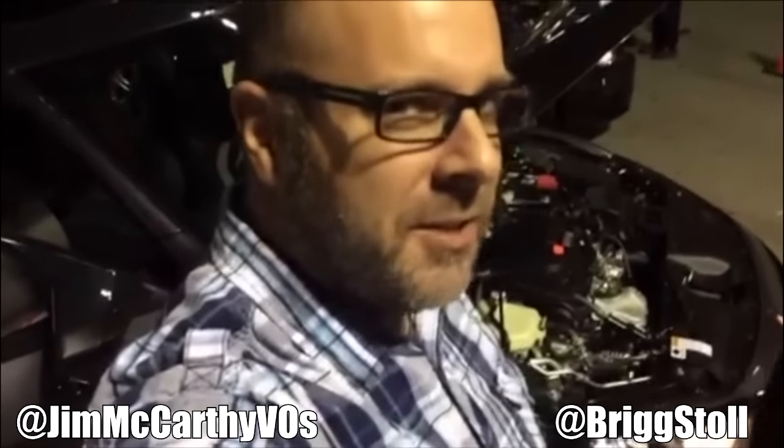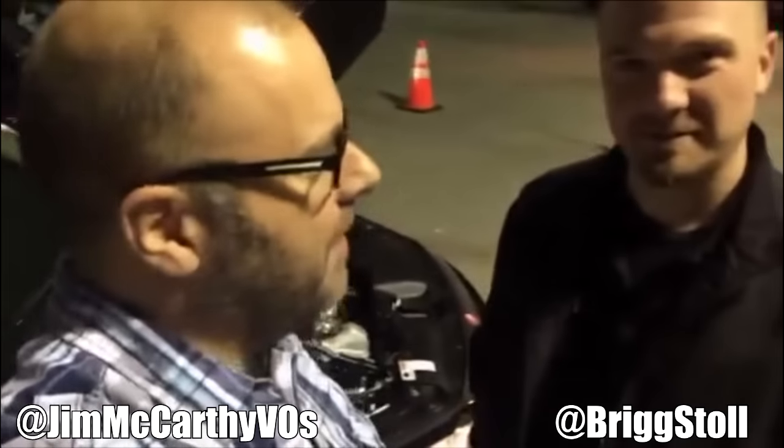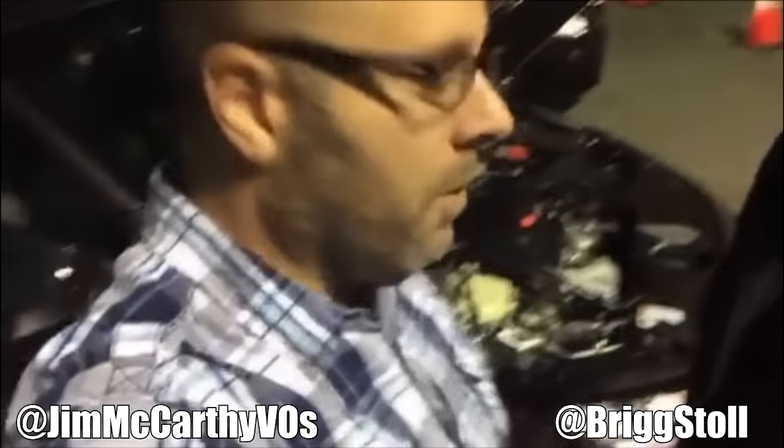Hey, it's McCarthy. Jim McCarthy voiceovers here. This is kind of my other passion — cars. I'm somewhat of a Honda fanatic. I'm also a Mercedes fanatic, but I like Honda too. This is my alma mater, Crest Honda, and I'm here with Briggs Stoll. We're going to go around the 2016 Honda Civic. This is the EX, Briggs, right?